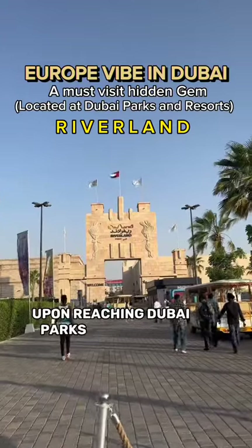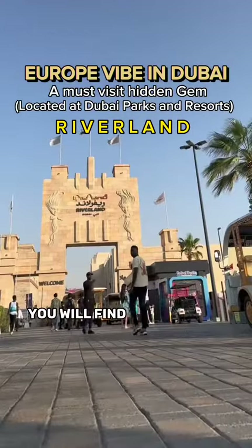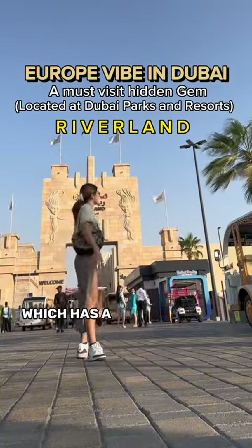Upon reaching Dubai Parks and Resorts, you will find the main entrance, which has a distinctive appearance.